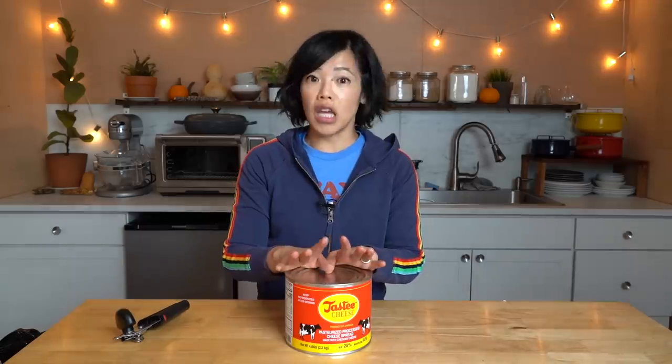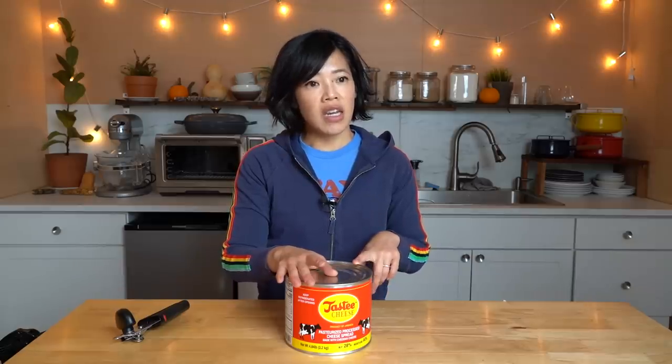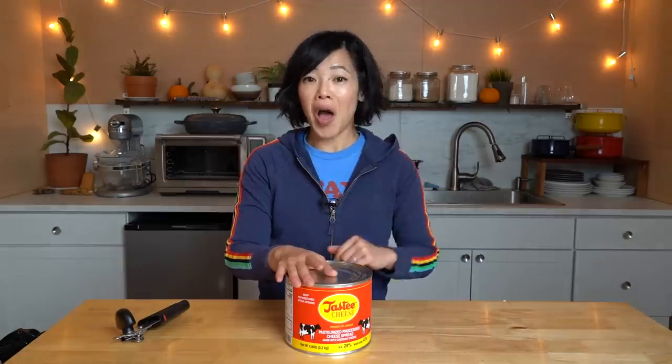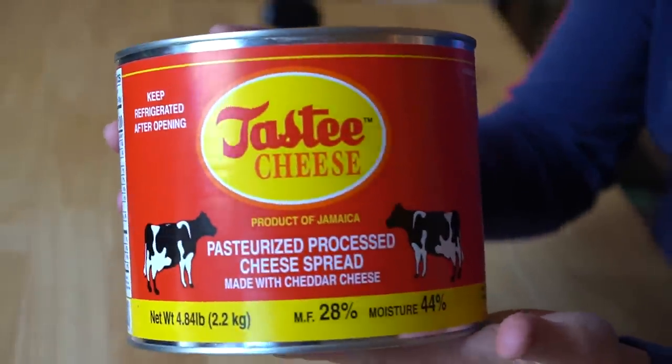By the way, in case you're curious, this is not the first time I've had cheese in a can. I also tried cheese in a can that came from the University of Washington — incredible cheese, I'll put a link down below to that video. And I've also had cheese in a can from New Zealand and butter in a can from New Zealand as well, in my Apocalypse in a Can series. I'll put a link to that video as well. But here we go — here's our tasty cheese.